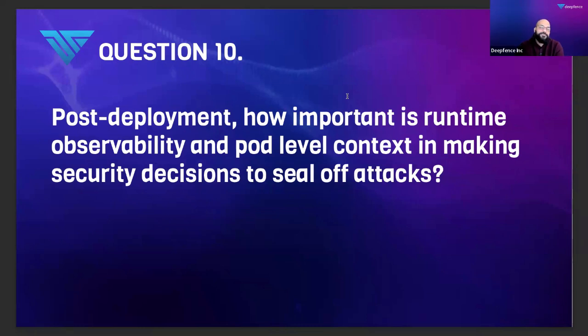We spoke about observability, Falco's use case, and the four pillars — what comes in, what goes out, what changes, and how all of this interacts with your existing attack surface. Very specifically post-deployment, Snap is one of the largest Kubernetes deployments I've heard of. Tell us more: post-deployment, how important is runtime security observability at the pod level and process level?